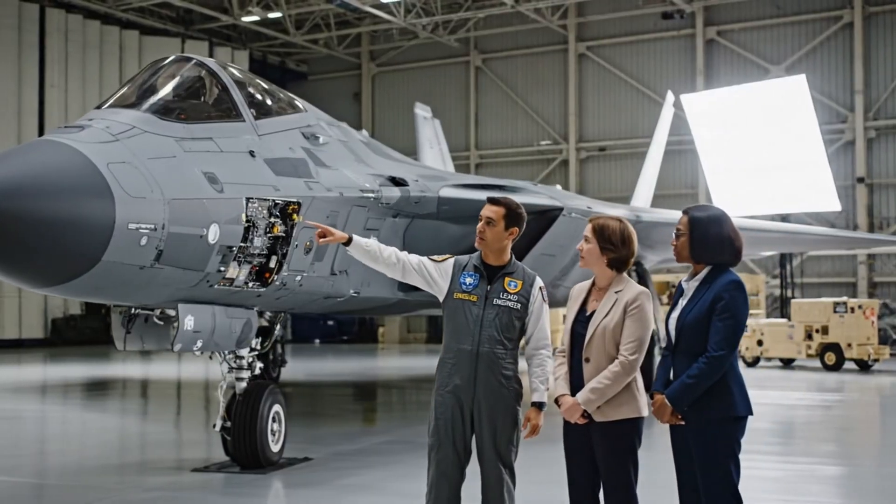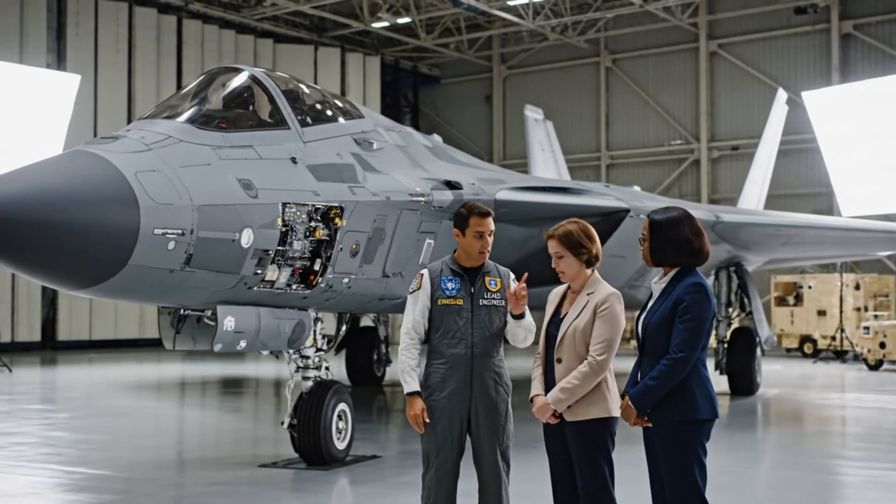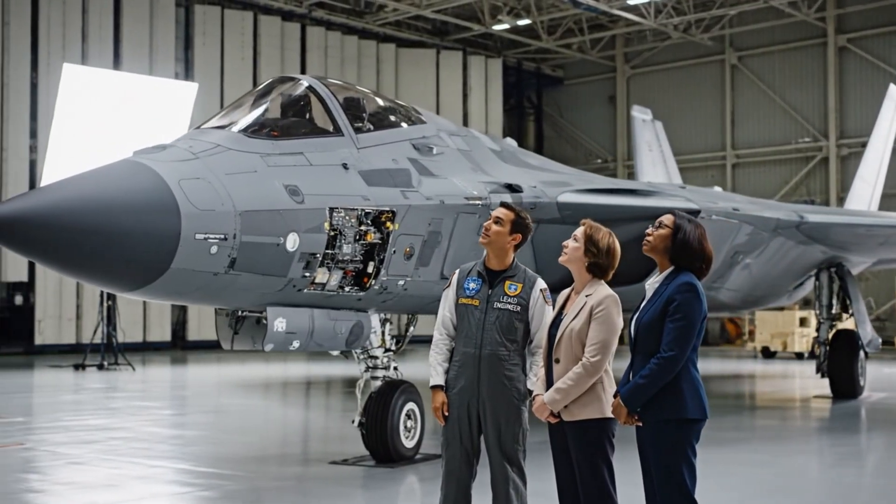The stealth coating on the leading edge is performing better than projected. That aligns with the wind tunnel data we reviewed last month.